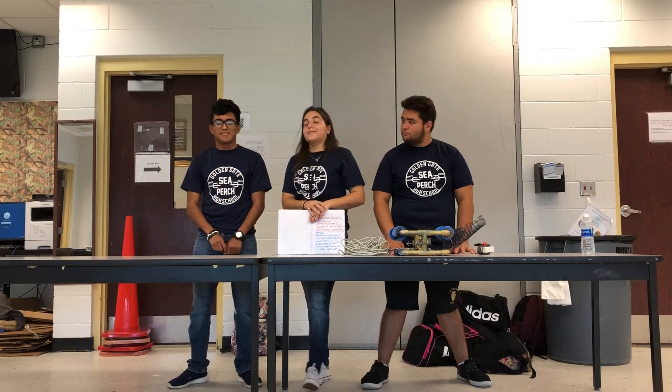Following the engineering design loop, our goal was to build a rover to collect trash from our local canals. For the sea bridge challenge, it was to collect pieces of trash from the GGHS lake, reach a barrier, and go back to the wall. Our research found there are 5.25 trillion pieces of trash in the ocean, and 1.4 million pounds of trash enter the ocean yearly.